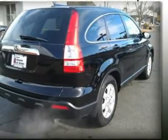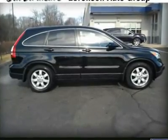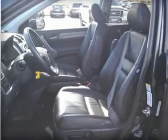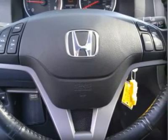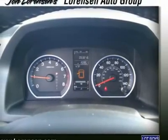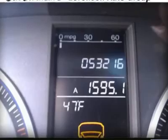Experts' top safety pick. Edmunds.com's review says the Honda CR-V is remarkably nimble by compact SUV standards, thanks to a relatively firm suspension and sharp steering with excellent road feel. Braking performance is top-notch as well. 5-star driver front crash rating, 5-star driver side crash rating, 5-star passenger front crash rating, 5-star passenger side crash rating, 4-star rollover rating.